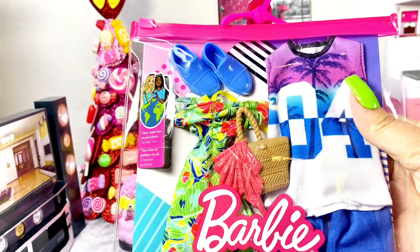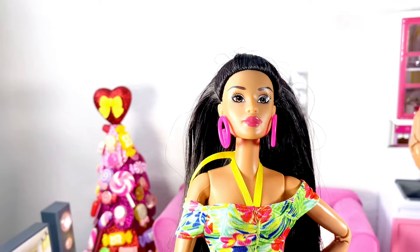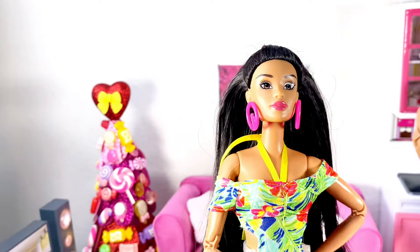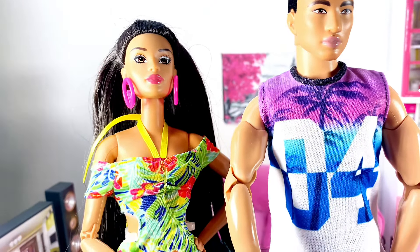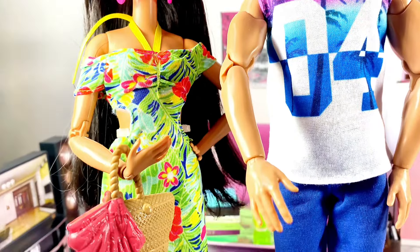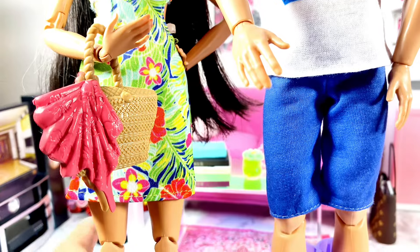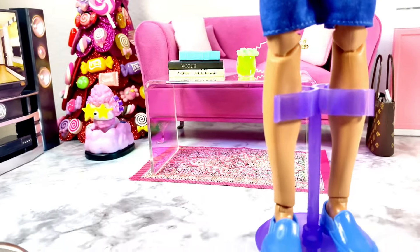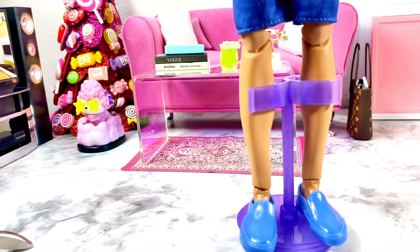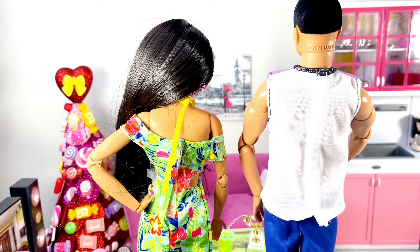Now we have this Barbie and Ken fashion pack. Here is the dress on the doll, and then I'm going to bring in my Barbie Looks doll who's wearing the Ken outfit — shorts with a shirt. This fashion pack did come with shoes for the Ken doll but not for Barbie, and it velcros in the back for both dolls.